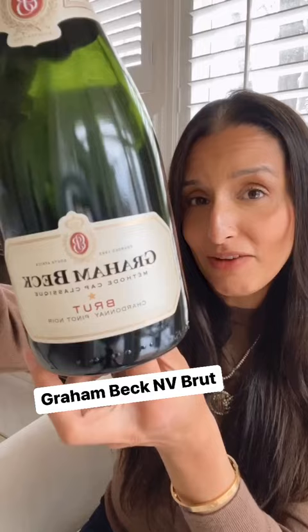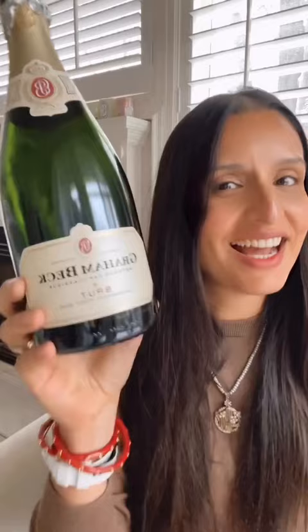I promised that in a second video I would show you a Cap Classique that I personally really enjoy, and this is it. This is pretty widely available — it's made by Graham Beck, which is one of the largest producers of Cap Classique coming out of South Africa. This is a traditional method sparkling wine, made in the same way that Champagne is.